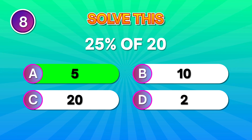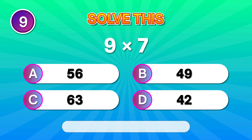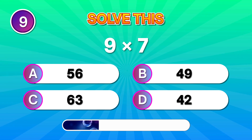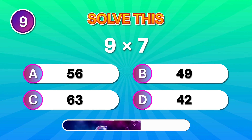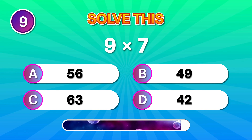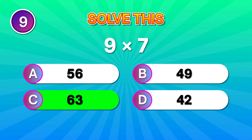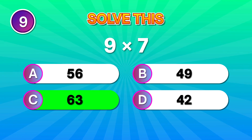Here's a classic: 9 times 7. Awesome if you got 63. That was clean!